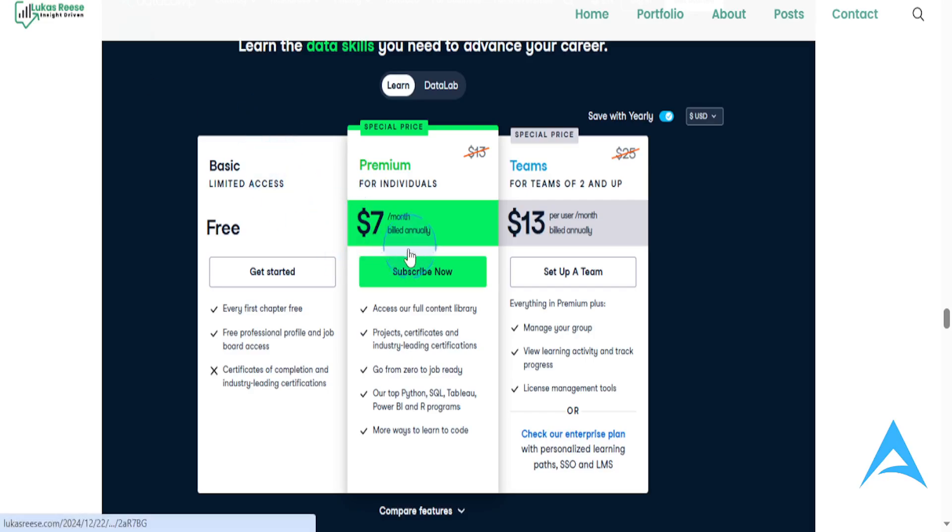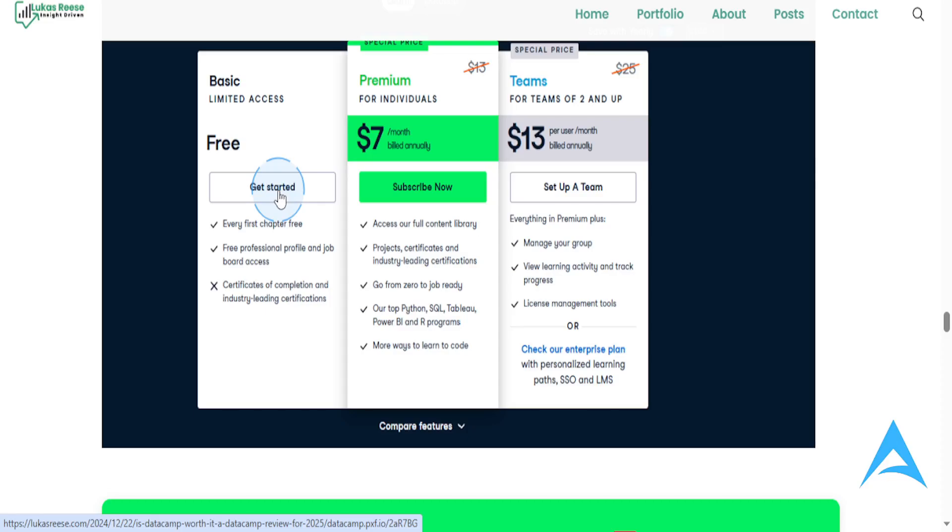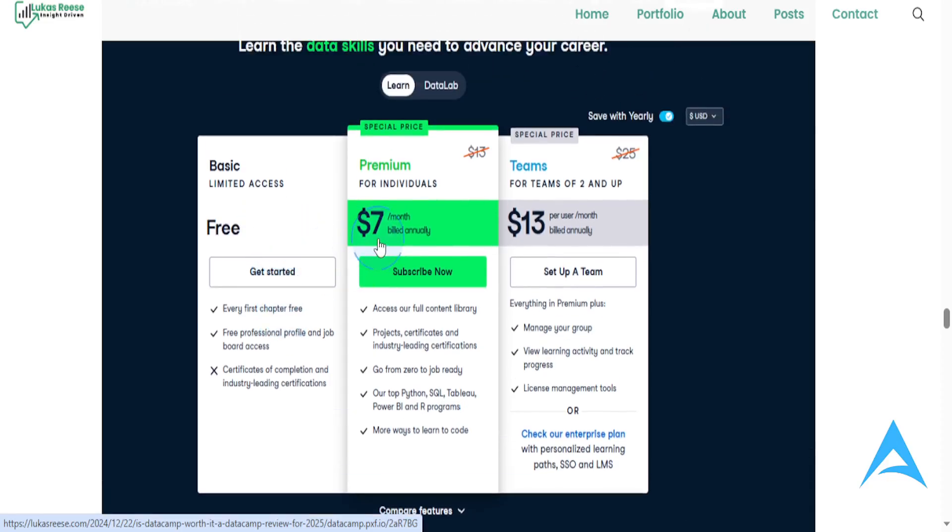Let's go over the pricing. Is it actually affordable? You do get a free plan where you can access the first chapter of every course. There's also the premium plan, which starts at $7 a month billed annually, giving you full access to all courses and certificates. If you want monthly billing, you can toggle that option. If you're learning with a group, team plans start at just $13 a month per user with additional features. Compared with similar platforms, it's a great deal, especially if you use DataCamp consistently.